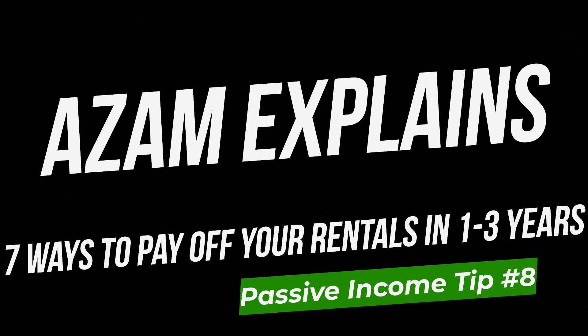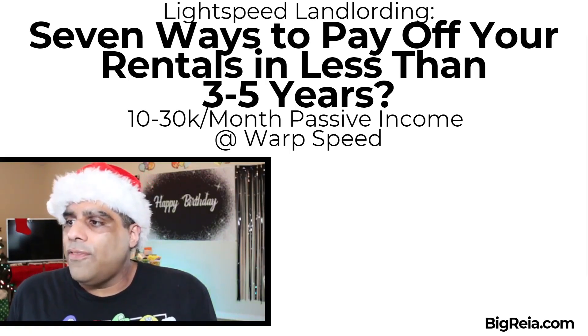So light speed landlording — this is exactly what we're talking about. How do we pay off these properties as quickly as possible? Seven ways to pay off your rentals in less than three to five years.